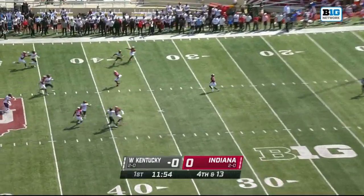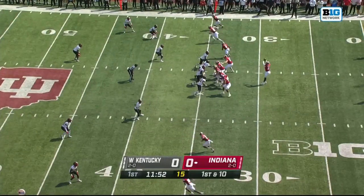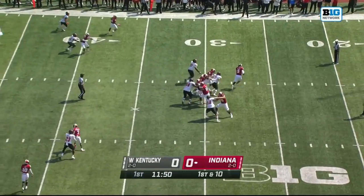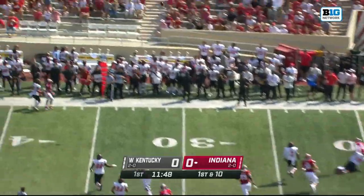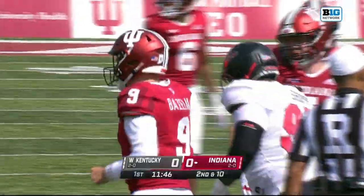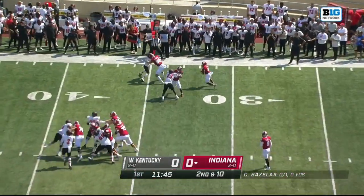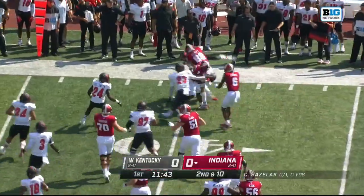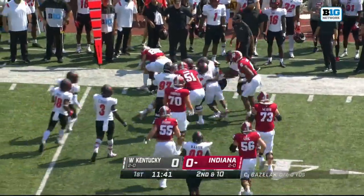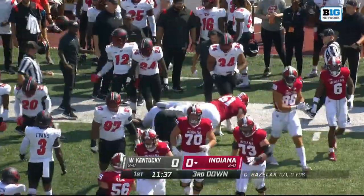D.J. Matthews Jr. making the fair catch call. Empty backfield and a five-receiver set. Pressure coming in, so Conor Bazelak had to get rid of it. Trips to the right, that's the direction he goes, and he finds his running back Shivers, who's just about two yards shy of picking up the first down.